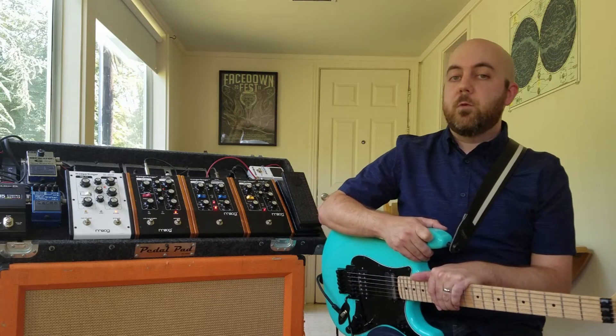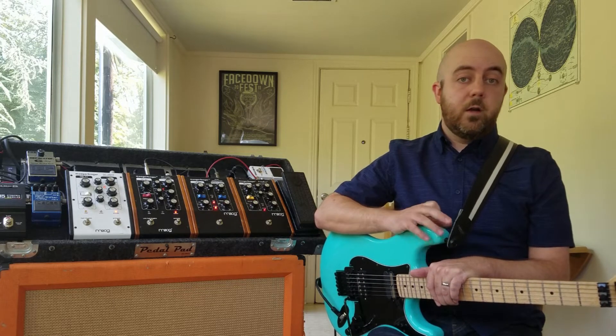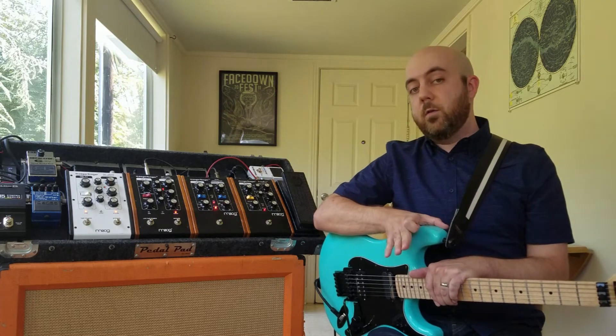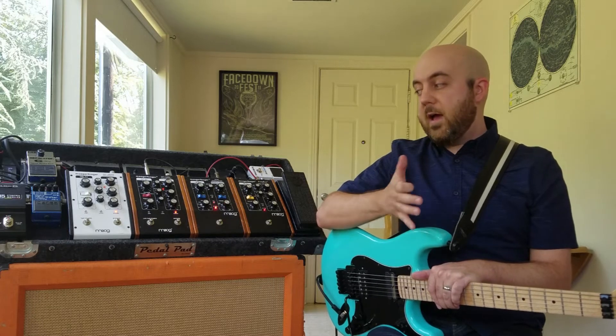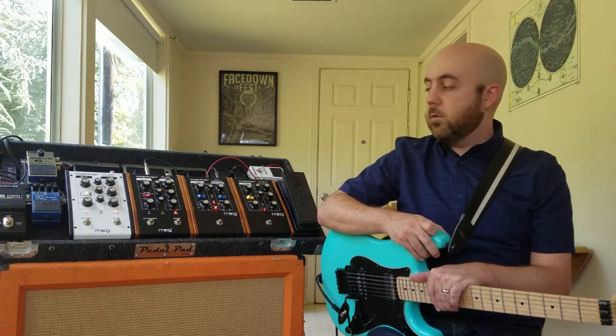To me, the Mooger Foggers represented a middle ground between guitars and synthesizers. I'm a guitar player and a bass player. I'm not a piano player, I'm not a synth player, but I love synth sounds, and I wanted a way to have them integrated into my guitar rig.